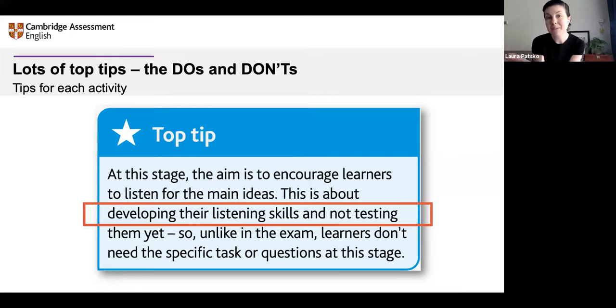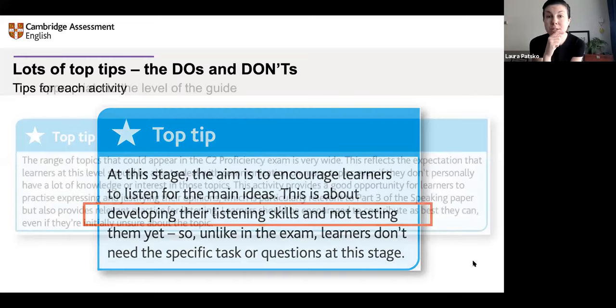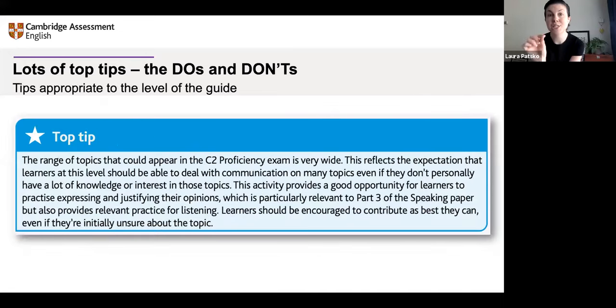Here's another example from a higher level — from the C2 Proficiency exam at the top of the levels of difficulty. Another tip here mentions how the range of topics can be very wide, and the rest of the tip gives examples of how you can help learners prepare for such a wide possible range of topics in their exam.